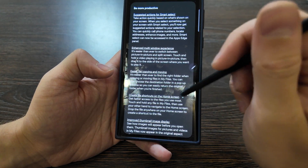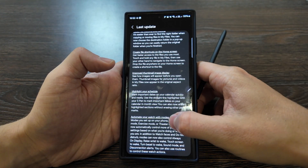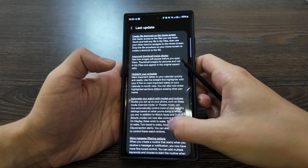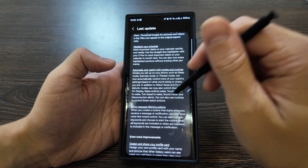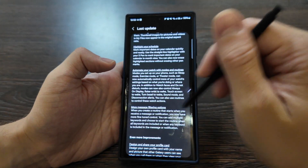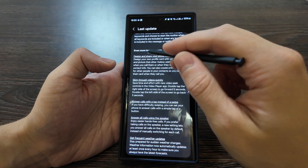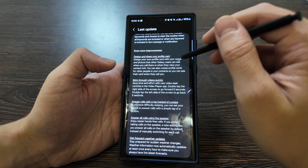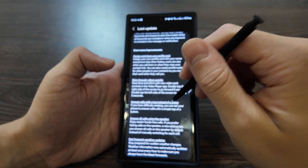There are also improvements to file copy and moving in My Files, file shortcut creation, and quickly marking events in your calendar. Automate your watch with modes and routines, sleep modes in addition to watch faces, do-not-disturb mode with routines to control watch actions, more message filter options, and even more game and video improvements. You can design and share your profile card — name and picture — that Galaxy users can see when you call them or they view your contact information.